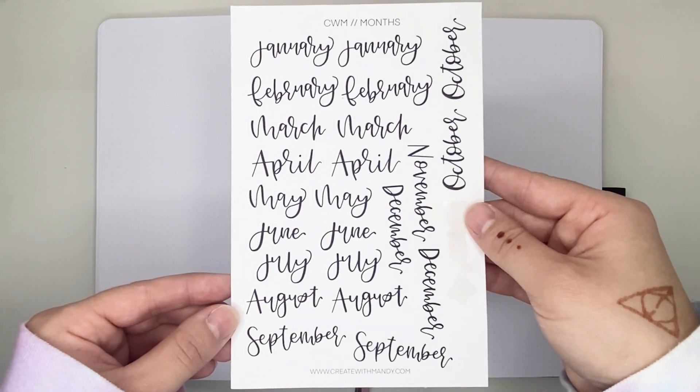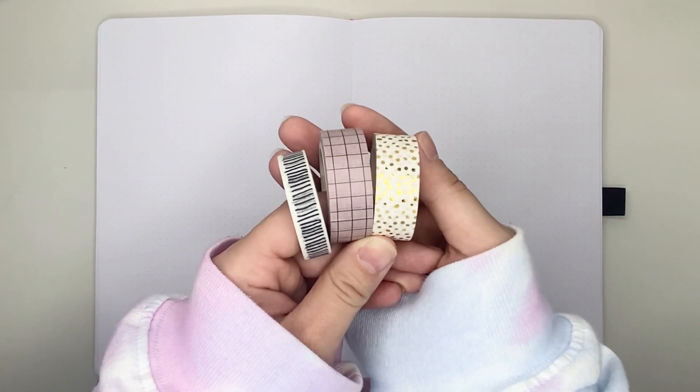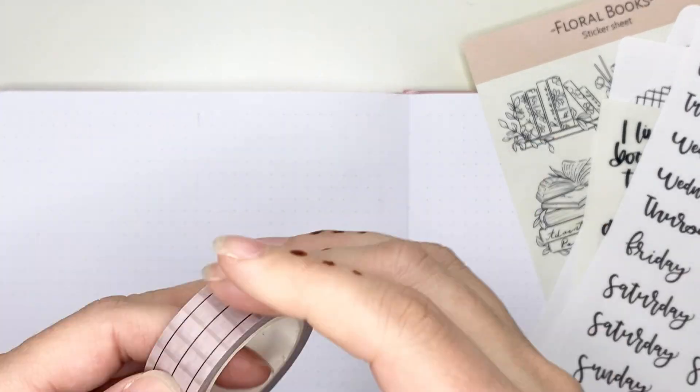I'll also be using some month stickers and days of the week stickers from Create with Mandy, as well as three washi tapes in this week's spread. I'm going to start out by putting down headers for each day of the week.